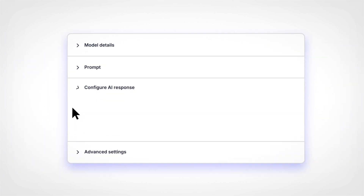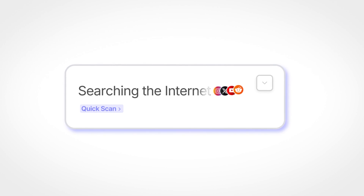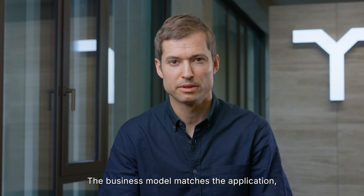Meanwhile, another agent goes beyond the submission and searches the entire open web, confirming the website is real, the business model matches the application, and surfacing any red flags you should know about.